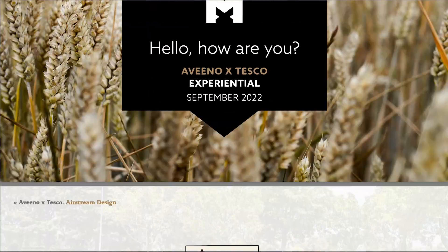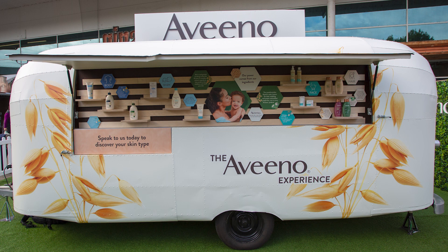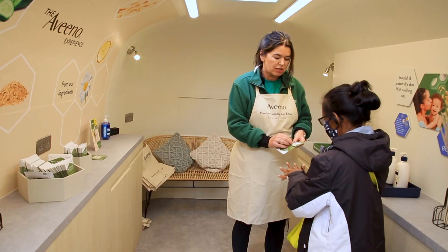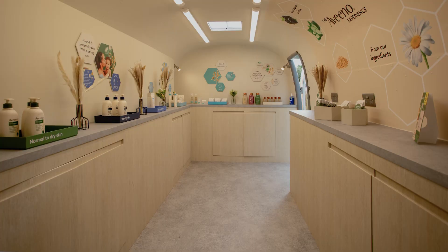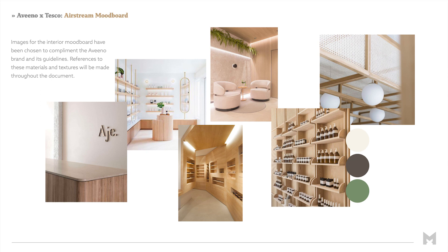The Aveeno Airstream was a fairly complex build, requiring significant modifications to the interior and exterior of the vehicle. Laura and the Multiply team came to us with a detailed plan for multiple customers' journeys, starting with a large customer-facing retail window built into the side of the Airstream. This allowed people to engage with Aveeno skincare products from both the outside and inside of the vehicle. We built in bespoke wraparound cupboards and countertops, renovating the interior to match the light wood, oat theme displayed in the mood board Aveeno originally supplied to us.